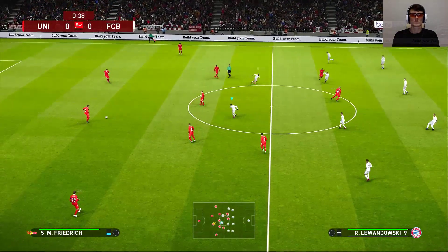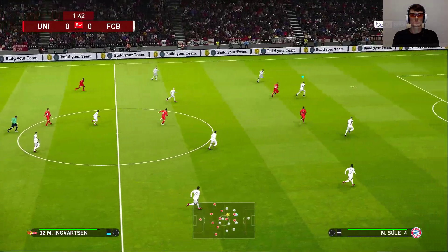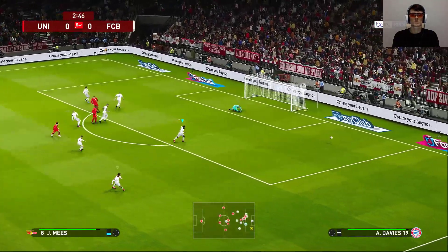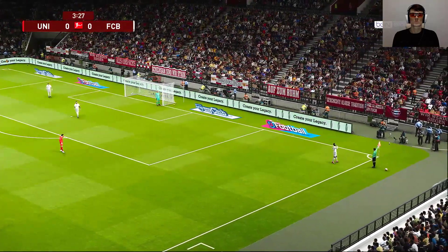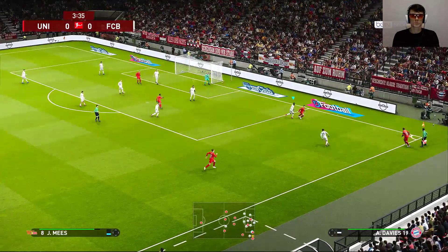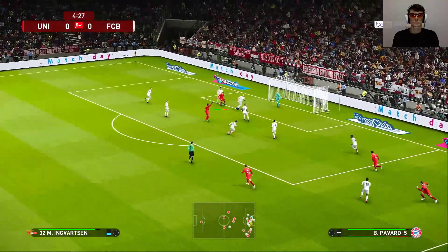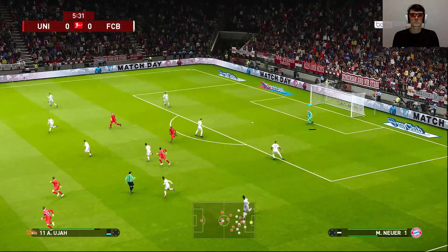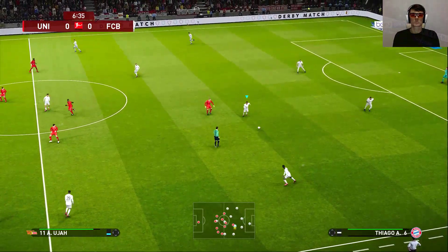So off we go then. Subotic gets it forward — real chance! Deep cross. Oh, he couldn't get the direction he needed. Being able to generate that amount of activity in the box means it's hard not to pick someone out.